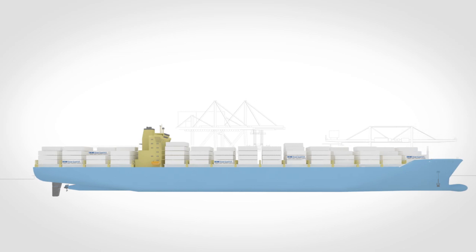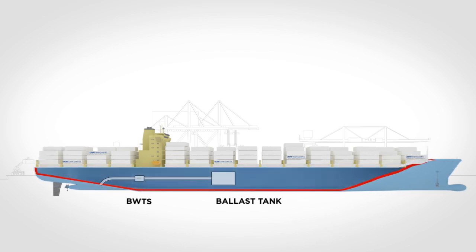Desme Ocean Guard offers a solution for the removal of living organisms from ballast water, combining high efficiency in all water conditions with low energy consumption.